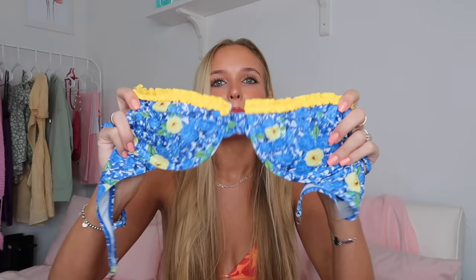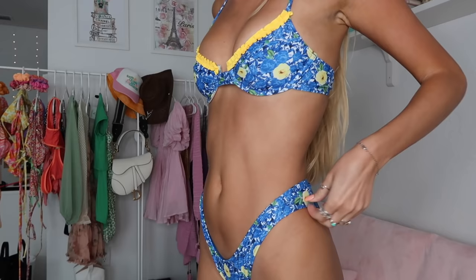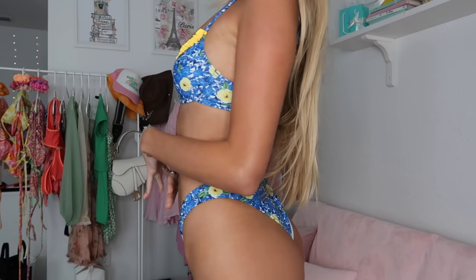I've seen this next bikini on the Shein website for so long, and then I actually saw a girl wearing it at the beach a couple weeks ago and she looked so cute in it. I ordered it in blue and yellow floral print. It's an underwire style top with adjustable straps that clip in the back. The bottoms are very high cut with that thicker side style — super flattering. I'm really excited to try this one on.